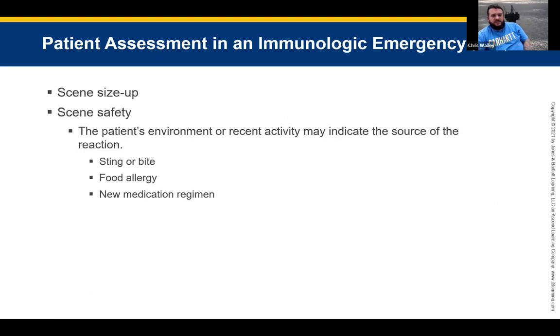For patient assessment in an immunologic emergency, start with your scene size-up. Is it safe to go in there? Is there still a swarm of bugs around them? If so, don't enter. A food allergy scene is most likely going to be safe. Ask about new medication or new food. A lot of these questions are like: did you take something new? Did you eat something new? If they started a new medicine, look it up — I Googled one today to figure out what a medication was.